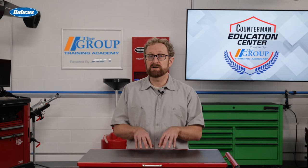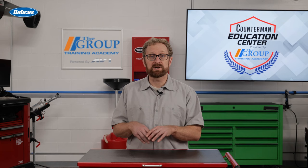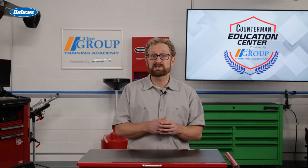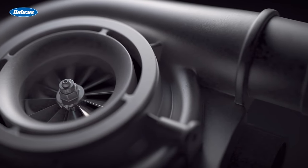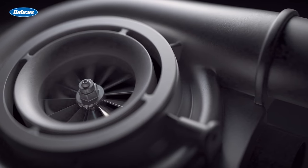Some direct injection vehicles with variable valve timing can expose the valve to combustion byproducts as the valves adjust, which creates a scavenging effect to either pull or leave behind a small amount of exhaust gas in the chamber to control NOx emissions. Also, some turbocharged direct injection engines will leave the intake and exhaust valves open at the same time to keep the turbo spinning and reduce lag.